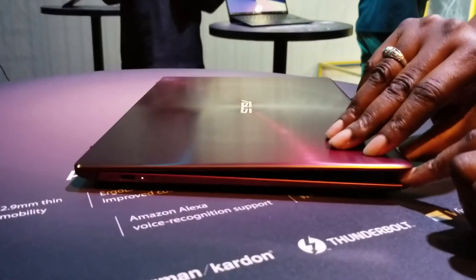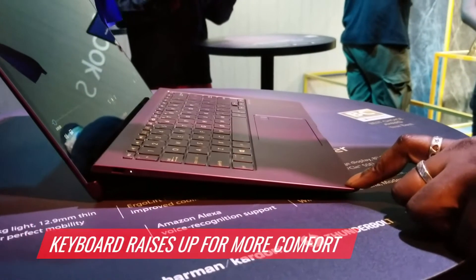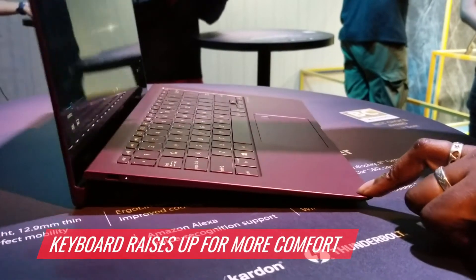It also has Asus's new Ergolift design. So that basically means that when you open up the laptop, the keyboard is going to raise up for a more comfortable typing experience.